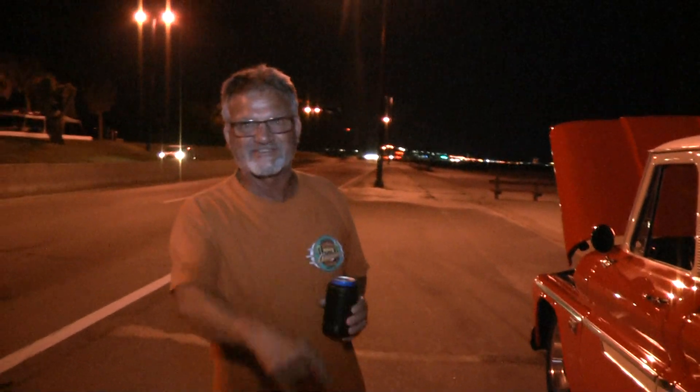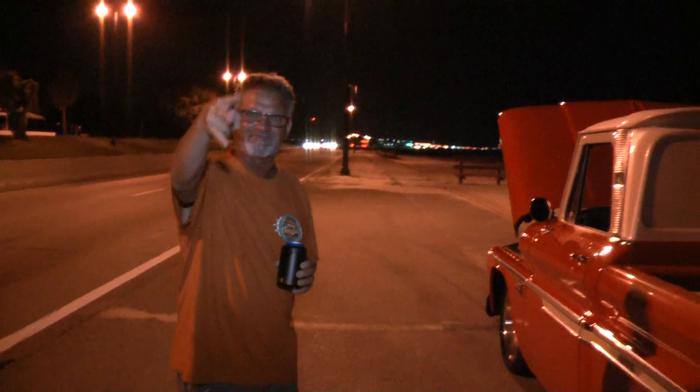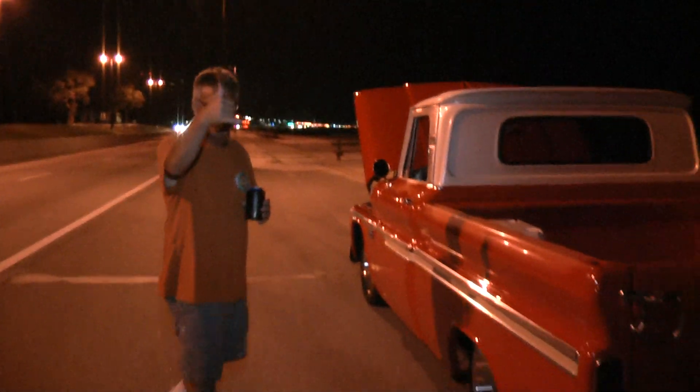Thank you very much. And once again, what year is this? 1966. Awesome — once again, thank you sir for your time. This is Tank Nation, have a good night, y'all be great!